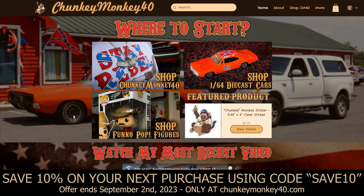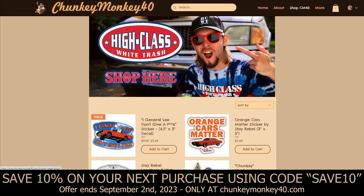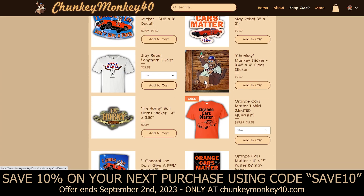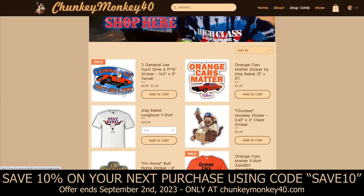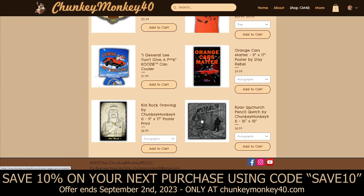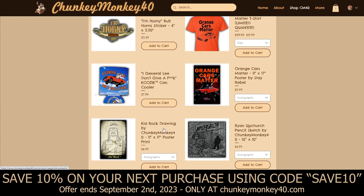First let's start off with going over the homepage. We've got several different options that are brand new. Shop ChunkyMonkey40 — if you click this photo this is where you will find all my different YouTube merchandise, including the Stay Rebel t-shirts, the Orange Cars Matter t-shirts, ChunkyMonkey40 stickers, I'm Horny stickers, I Generally Don't Give a Fuck stickers, Orange Cars Matter stickers, I Generally Don't Give a Fuck koozies, Orange Cars Matter posters, and Upchurch pencil sketches by me and Kid Rock drawings as well. These are both poster prints — they aren't the originals of course.